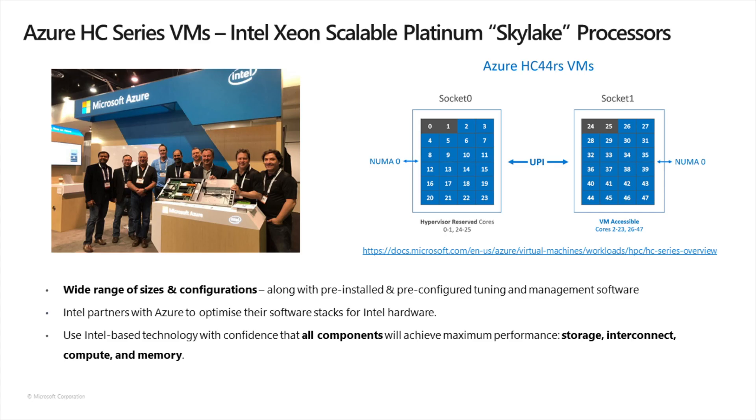Let's take a closer look at one of our compute offerings specially designed for HPC. The Intel Xeon Scalable Processor, codenamed Skylake, used with the Azure HC series is designed to meet the demanding requirements of HPC in the cloud, along with pre-installed and configured tuning management software. Users can take advantage of a common code base across on-premises and public cloud infrastructure, including Intel hardware acceleration technologies like AVX-512 and common HPC management and optimization software. You can have confidence that all Intel components are optimized for maximum performance — including storage, interconnect, compute, and memory.